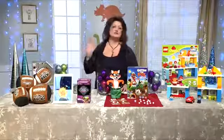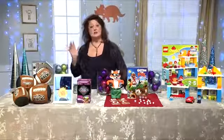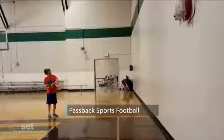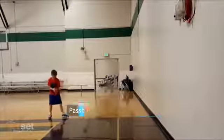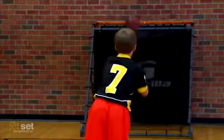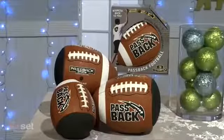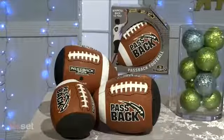Getting kids outdoors is always a plus. Kids will get hours of enjoyment out of these pass-back sports footballs. It's a one-of-a-kind training tool that's thrown like a regulation ball, but engineered to hit a surface and come spiraling back. You aim the flat side of the ball to any wall surface and be amazed as it boomerangs back to the person who threw it. It comes in three sizes: peewee, junior, and an official full size.